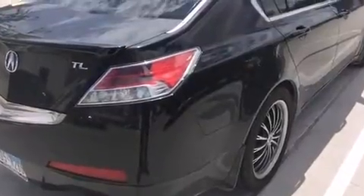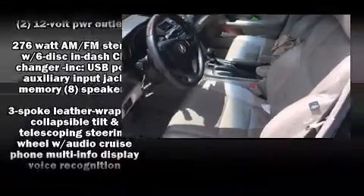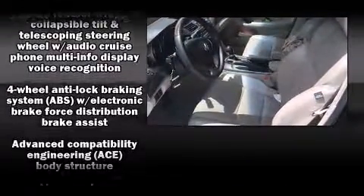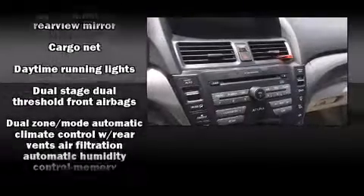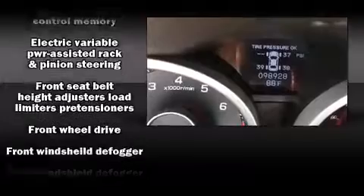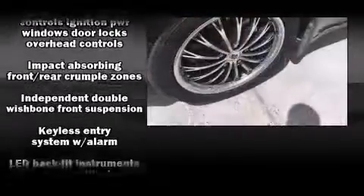With high-intensity discharge headlights illuminating your path, you'll always appreciate maximum visibility. You and your passengers will enjoy the stereo system, which includes a CD player with MP3 capability, steering wheel-mounted audio controls, and eight speakers, enhancing the audio experience throughout the interior.